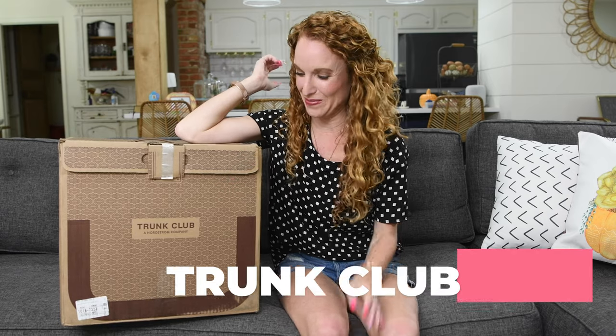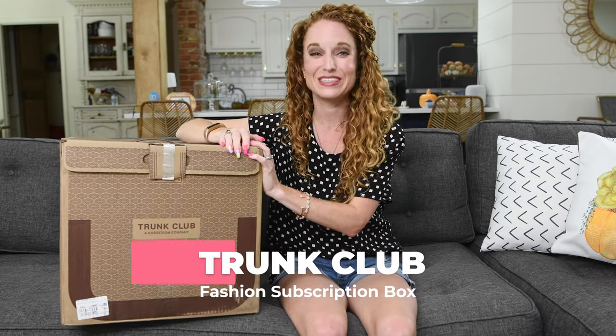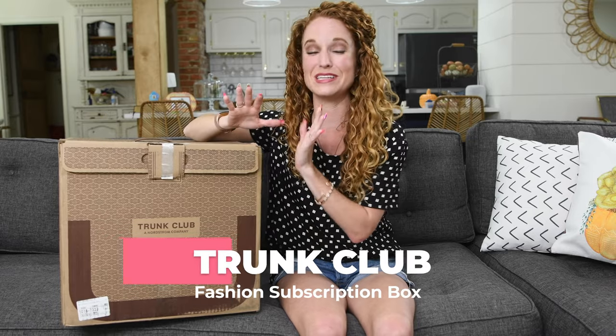Hey guys, welcome back to the Pink Envelope! I am so excited to be unboxing Trunk Club with you. I have not opened a Trunk Club box in a very long time and they were one of my original favorites — one of my founding inspirations for starting this whole channel. Nordstrom now owns them, and this is my first time ordering since, which means my Nordstrom credit card and Nordstrom perks all work.